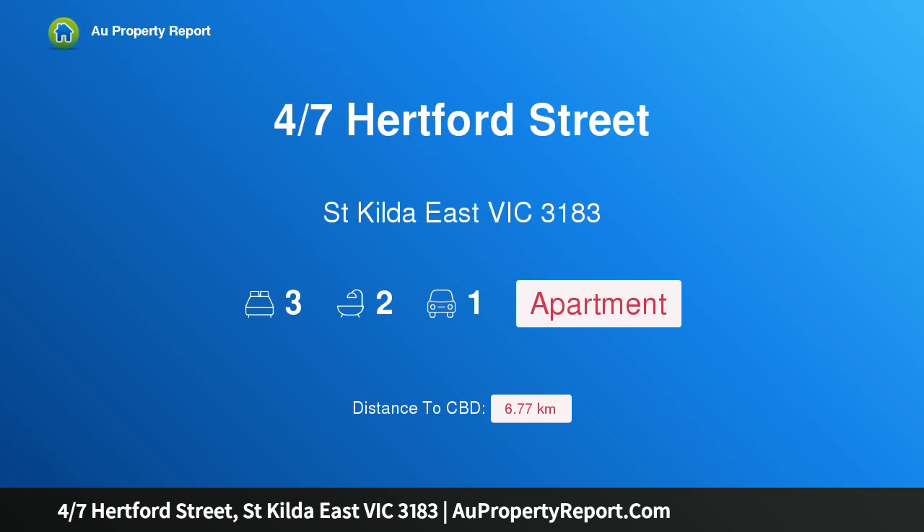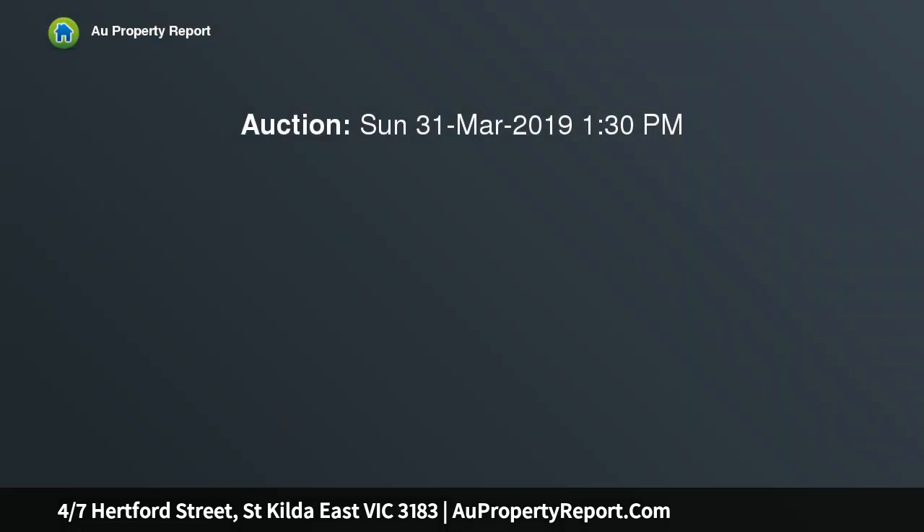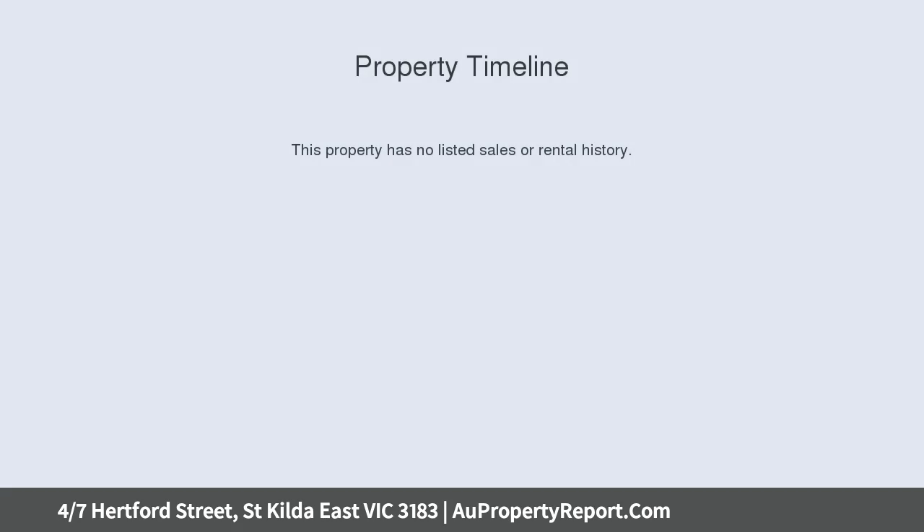I am glad to introduce property 4/7 Hertford Street, St Kilda East, Victoria 3183 — exceptional style in a tranquil setting. In an elevated boutique block of only four, at the end of a peaceful cul-de-sac, this architect-designed first floor apartment offers bay views and state-of-the-art luxury living.